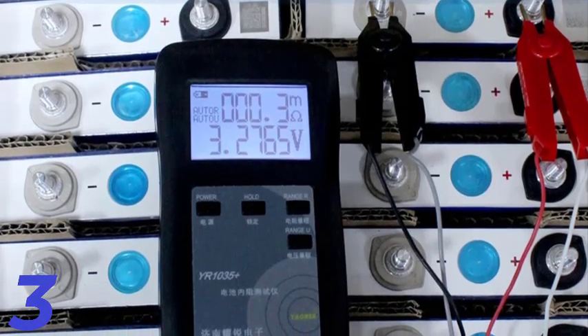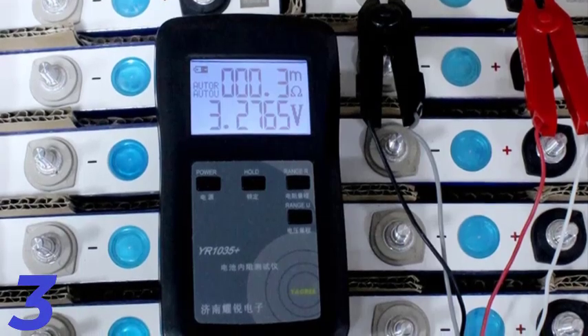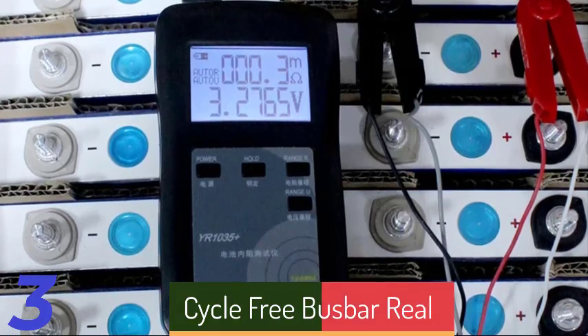The cell comes with free busbars for easy installation and connection. Certified with CE, FCC, and RoHS, it meets rigorous safety and quality standards, making it an excellent choice.